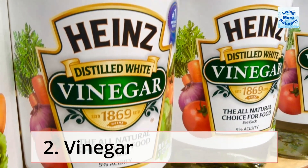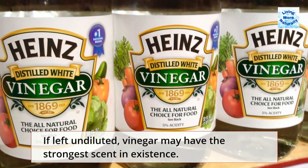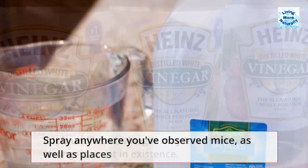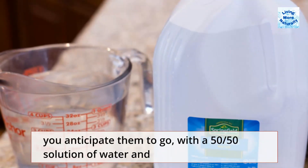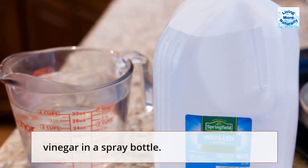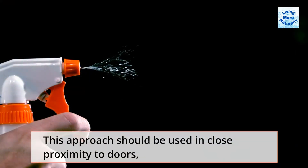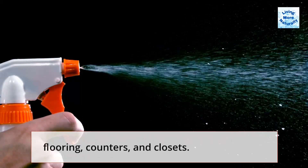2. Vinegar. If left undiluted, vinegar may have the strongest scent in existence. Spray anywhere you've observed mice, as well as places you anticipate them to go, with a 50-50 solution of water and vinegar in a spray bottle. This approach should be used in close proximity to doors, flooring, counters, and closets.